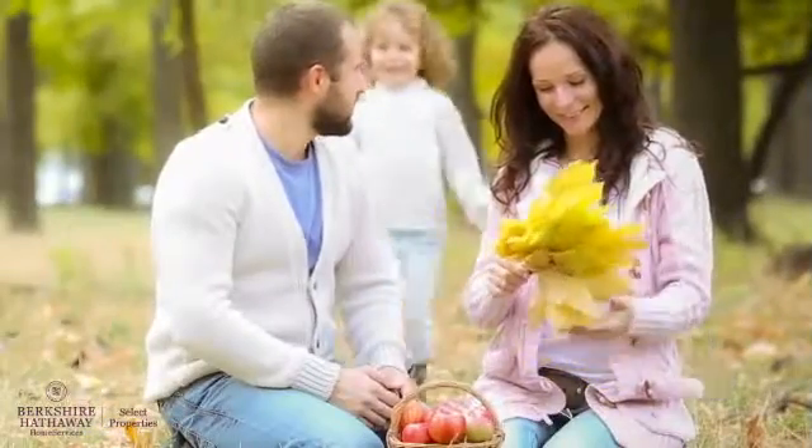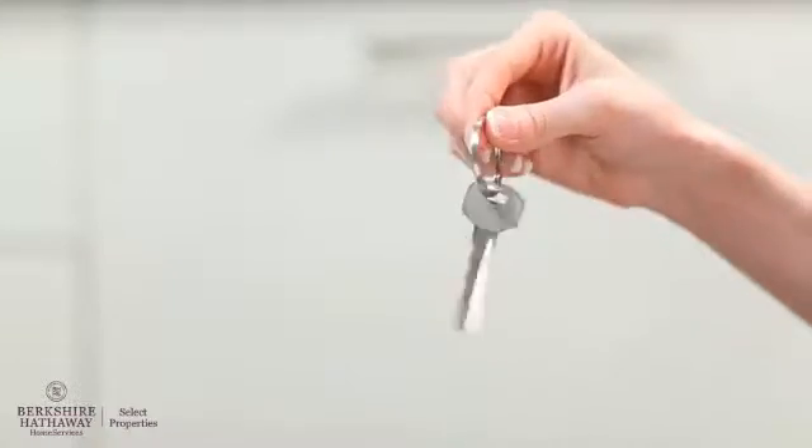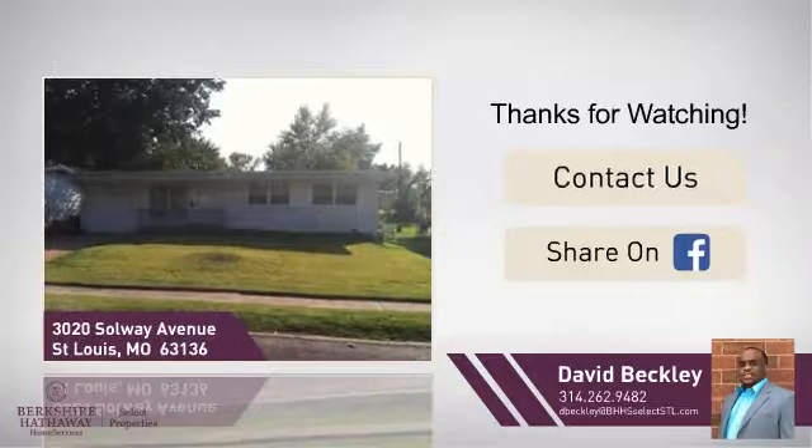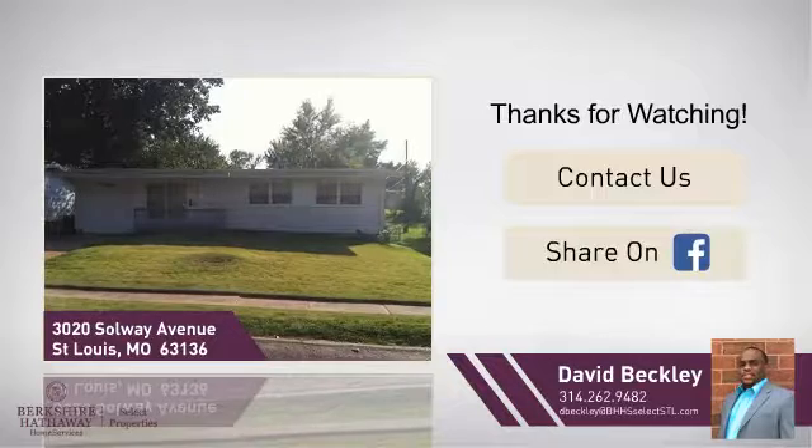All these great amenities make for a property that you'll be happy to call home. If you'd like to learn more, we'd love to hear from you. Just click here to contact us for more information, or share this property with your friends. Thanks for joining us.